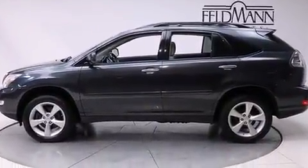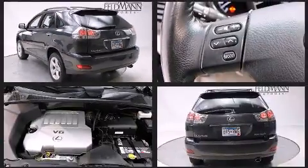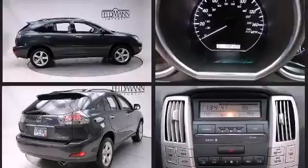A wealth of standard features means that you no longer have to sacrifice, like power windows, mirrors, and seats, delay off headlights, a leather steering wheel, a power rear cargo door, skid plates, remote keyless entry, and a split folding rear seat.